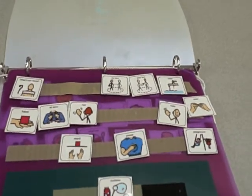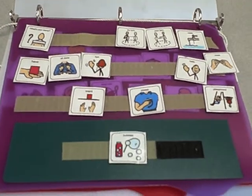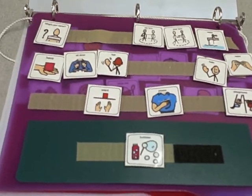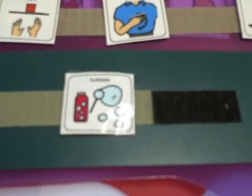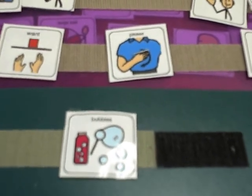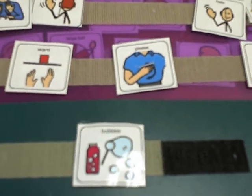Picture communication systems can also be used to make comments about things seen or heard in the environment. For example, a child might see an airplane overhead and hand a picture of an airplane to his or her parent or teacher. As the child begins to understand the usefulness of communication, the hope is that he will then begin to use natural speech.